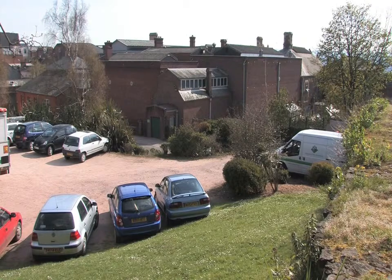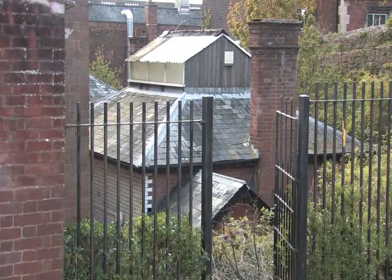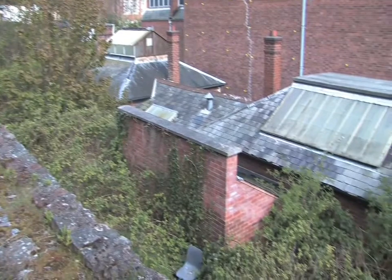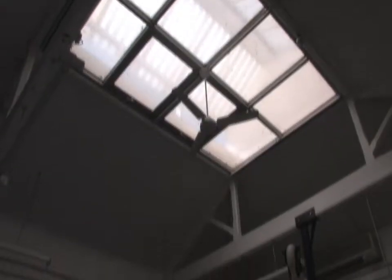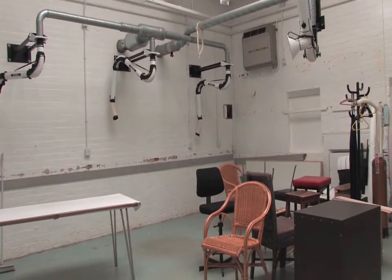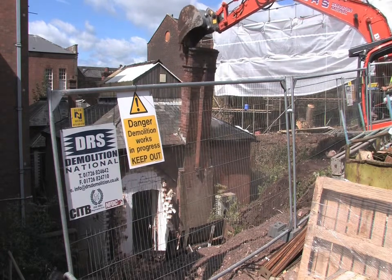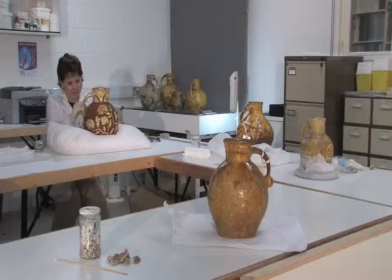The museum here in Exeter has been very fortunate having an active and very busy conservation department since the late 1960s. The department was based in the old School of Science building, which is a rather ancient and decrepit block at the back of the main museum, hidden away from public gaze. As part of the redevelopment project, this building is being demolished to make way for a fantastic new extension for temporary exhibitions.